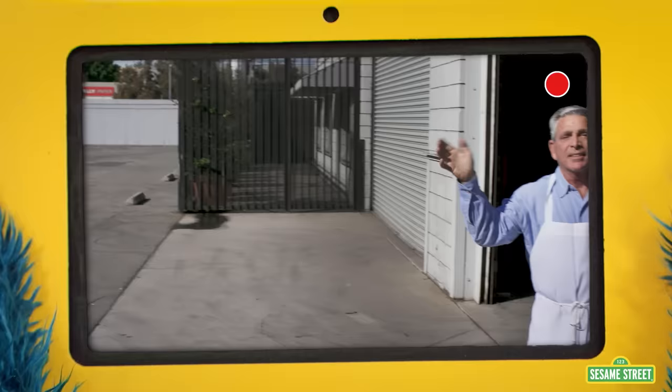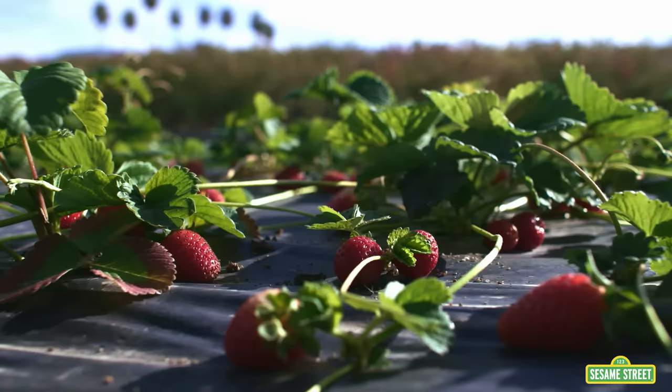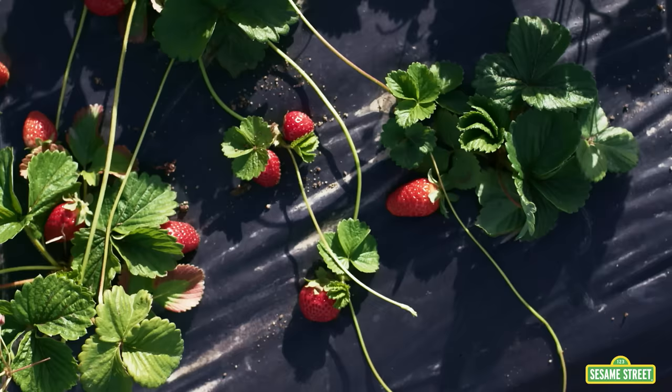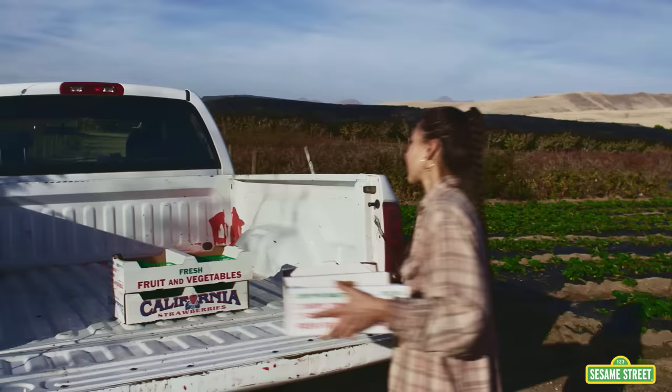Here we are at the jelly factory. Hello, jelly maker. We need tasty strawberry jelly to make peanut butter and jelly sandwiches. Can you help us, please? Hi, Cookie Monster and Gonger. You've come to the right place. Welcome to the jelly factory! Those must be the strawberries. That's right — strawberries are a healthy red fruit and the main ingredient in our jelly. The strawberries grow on vines that are low to the ground. The vines are protected by nets, so the strawberries are kept cleaner and get lots of sunshine.